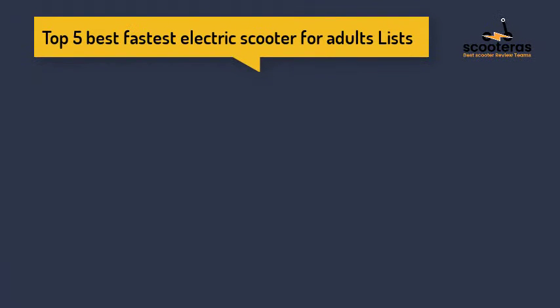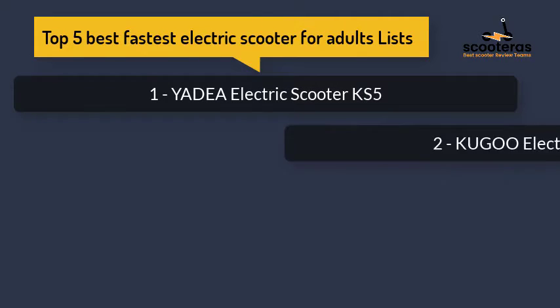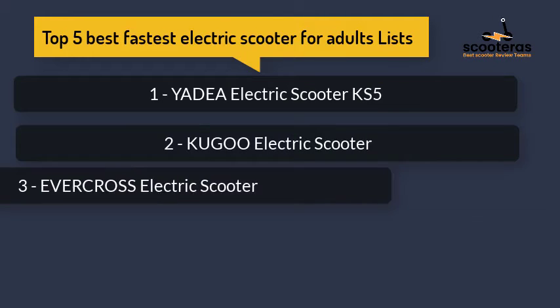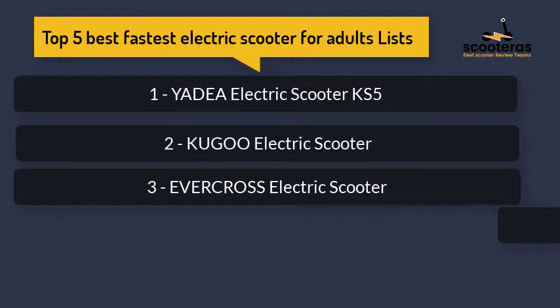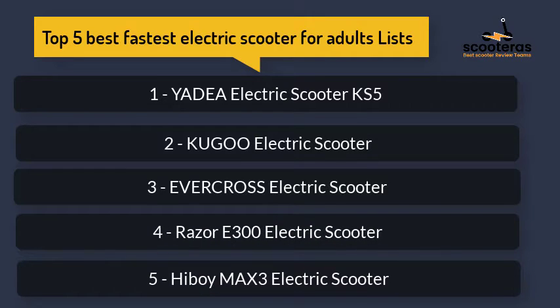Top 5 Best Fastest Electric Scooters for Adults: Number 1 — Yudaya Electric Scooter KS5. Number 2 — Cougoo Electric Scooter. Number 3 — Evercross Electric Scooter. Number 4 — Razor E300 Electric Scooter. Number 5 — Highboy Mats 3 Electric Scooter.